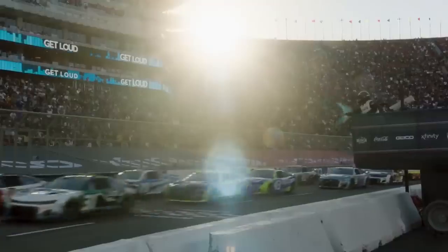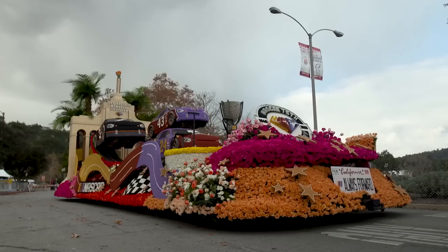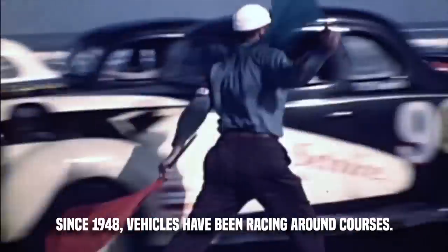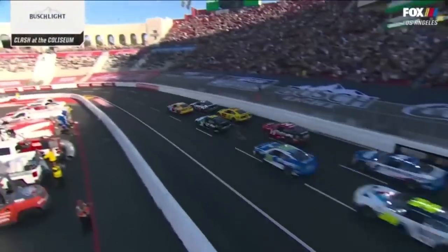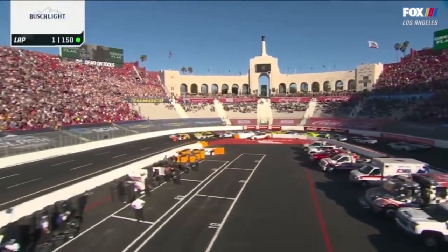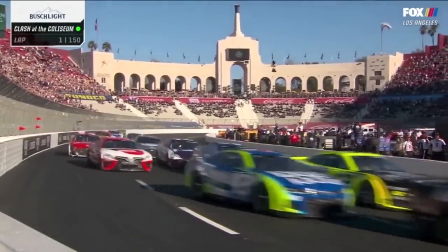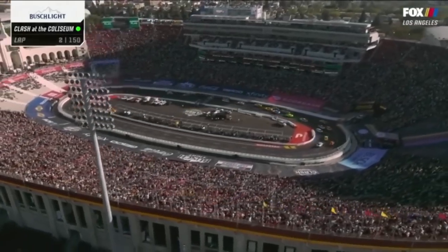Now let's look at four storylines for the diamond season of NASCAR. NASCAR will mark its 75th anniversary in 2023, which means that since 1948 vehicles have been racing around courses. In the Busch-like clash at the LA Coliseum, racing will resume starting the following weekend, February 5. This is the ideal moment to review the major stories for 2023, because as usual there have been some significant changes throughout the off-season.